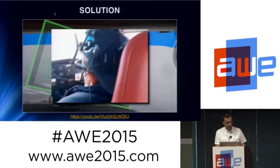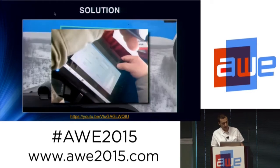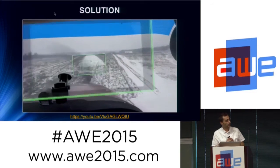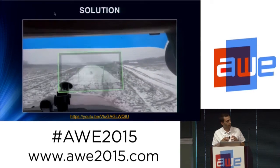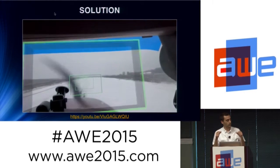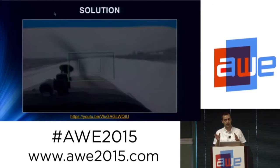This is the mock-up of the system prototype. Basically, what we do is get the global position using a GPS receiver, and we also have sensors on the AR glasses to understand where the pilot is looking. We also rely on an infrared camera to solve some drifting problems that are typical of AR glasses.